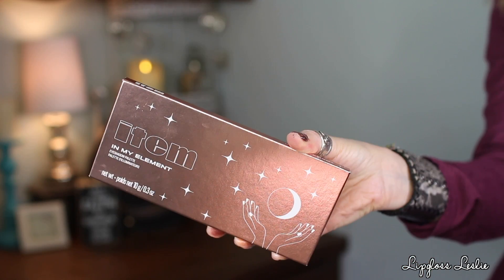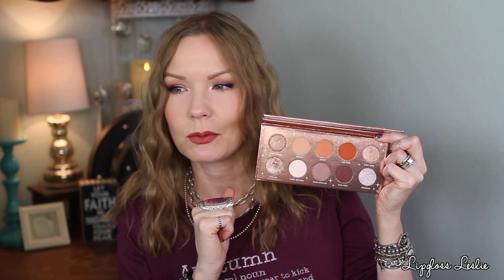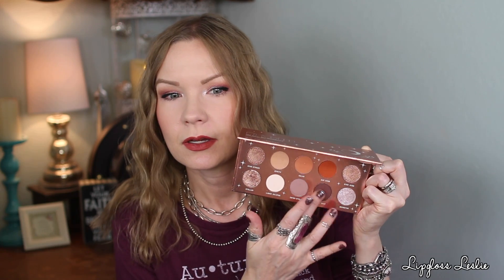This next palette is beautiful — I got it in my Boxycharm box, so this was sent as PR as well. This is from Item Beauty and it's the In My Element eyeshadow palette. Beautiful rose gold packaging. This is a palette I'm already reaching for a ton. If you like cool tone shades, they're in there; if you like warm tone shades, they're in there too. The mattes are really nice and blendable.